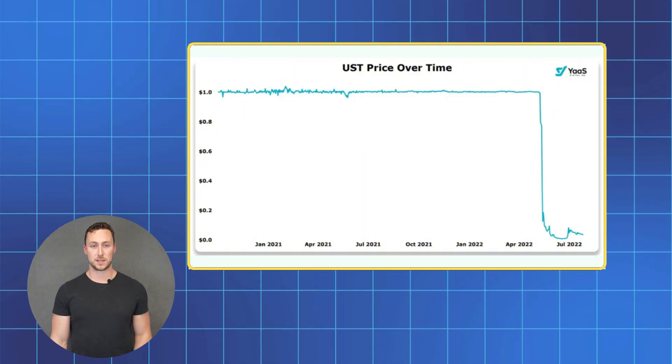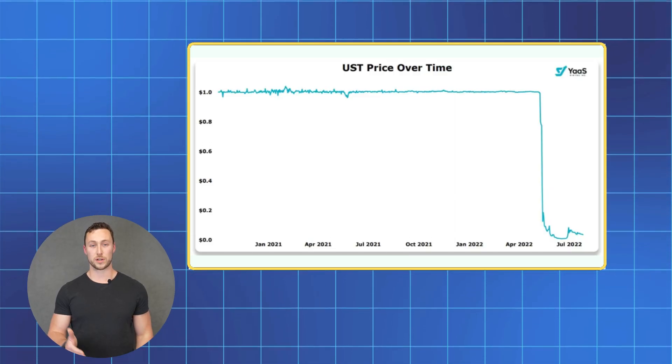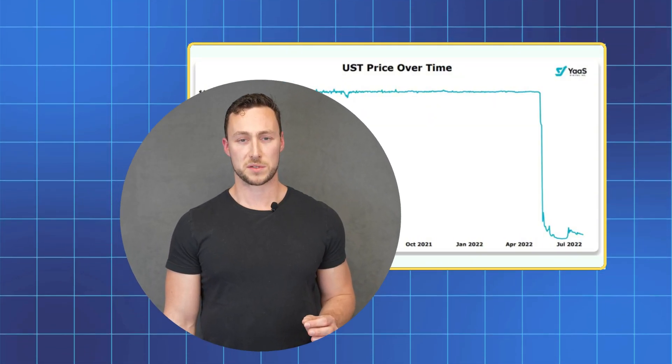Then there's smart contract risk. Stablecoins live on blockchain technology, which means they use computer code to operate. This is especially true when you're using stablecoins in an application like a lending protocol. While these systems are heavily tested and audited, there's always a small risk of technical problems with the code.